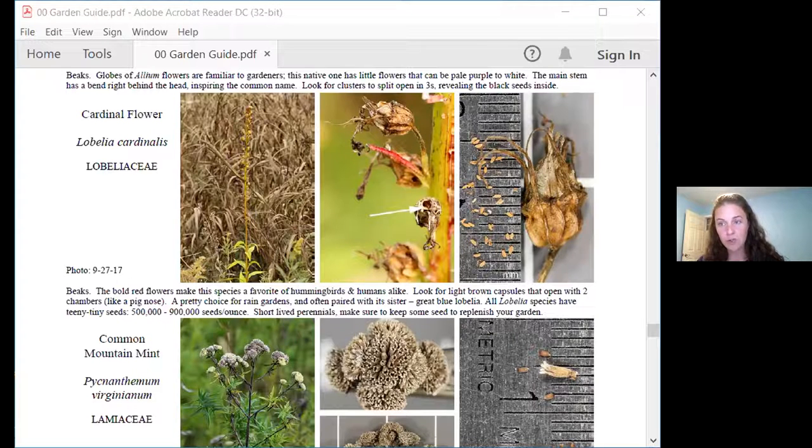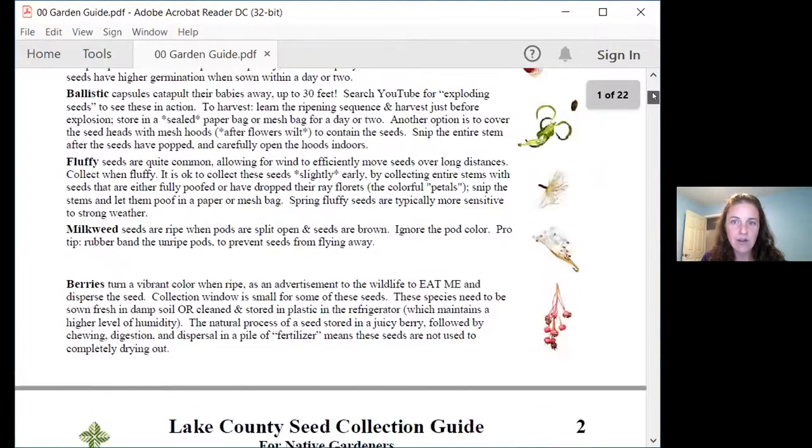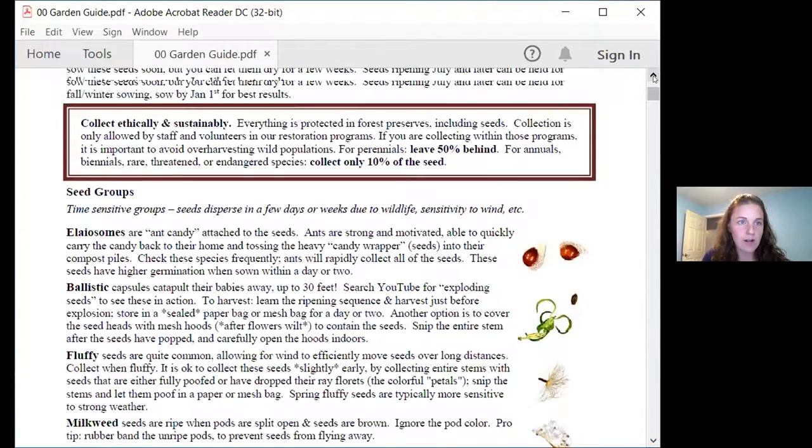Some species also have elaiosomes — that's the ant candy, the white gummy worm on the seed. This is bloodroot seed. Those early spring species generally don't handle drying out because ants disperse them and the seed drops and ants pick it up usually the same day. So those kind of species don't like drying out. Generally, anything I collect in the early part of the year I try to sow right away. If you collect it before mid-June, sow it right away because these are often intolerant of dry storage. Late June seeds can go a few weeks longer. July and later, you've got plenty of time.